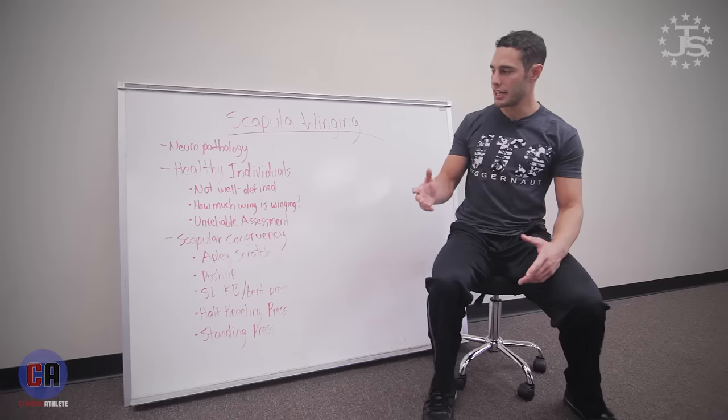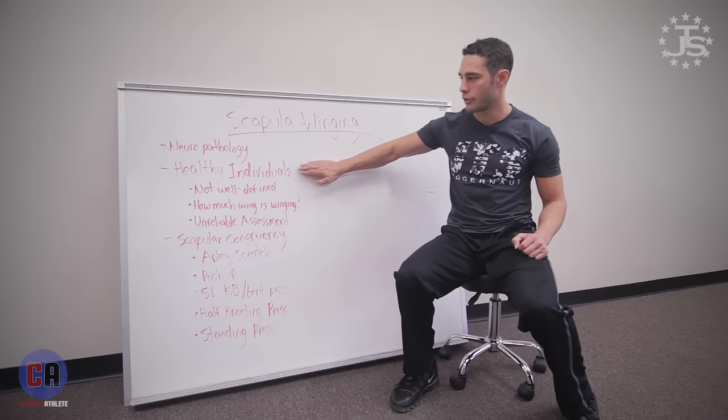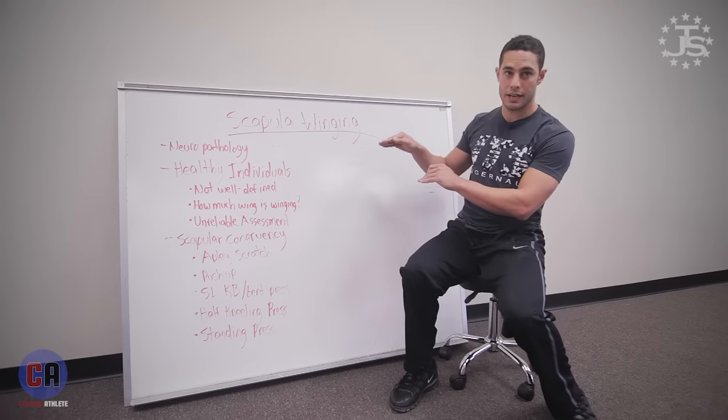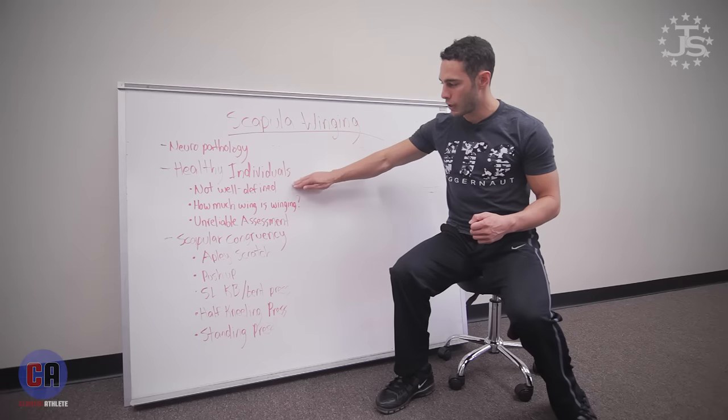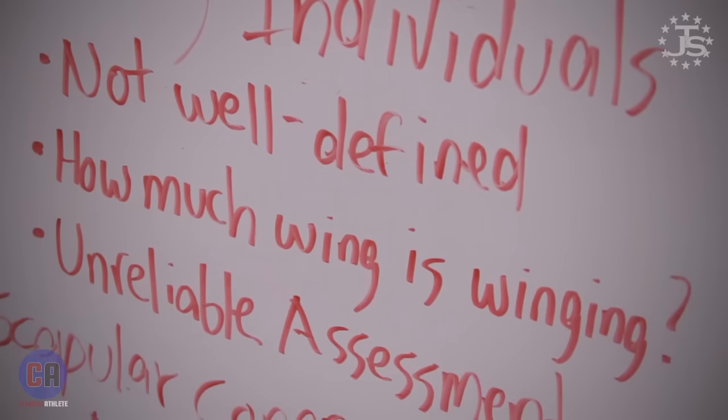My response is it may not matter. What we're seeing in the literature with healthy individuals — and I don't just term healthy as in no pain; I refer to healthy as not having a neurological injury to the long thoracic nerve — scapular winging in this case is not well defined. How much wing accounts for scapular winging? What if it's just coming off a little bit? How would you even measure that? We are having difficulty even defining this for the healthy population.